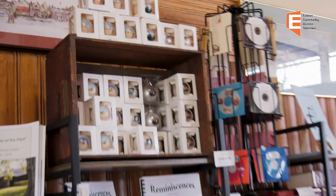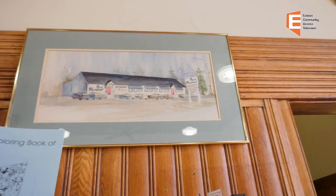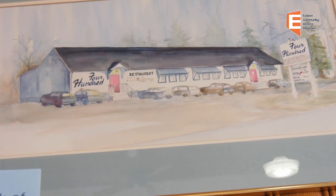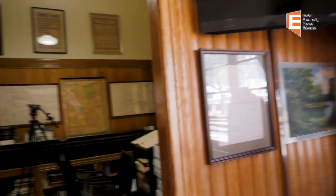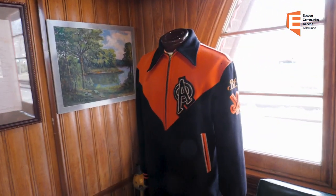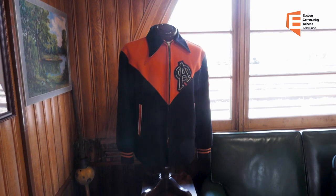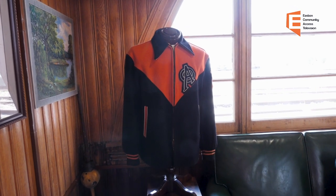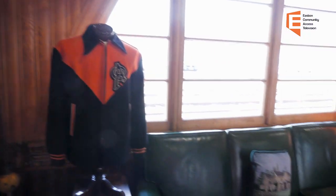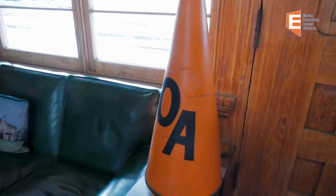Over to the right, there is a watercolor of the 400 Club, which used to be located down on Route 138 where the CVS is currently located. Scanning through the room, you'll notice an athletic jacket on the mannequin — that's a field hockey jacket owned by Pat Gurney Baker, one of our directors who unfortunately passed away a couple of years ago, a member of the class of 1958 at Oliver Ames. This is a genuine Oliver Ames cheerleader megaphone, to get the fans all excited and cheering and rooting for their teams.